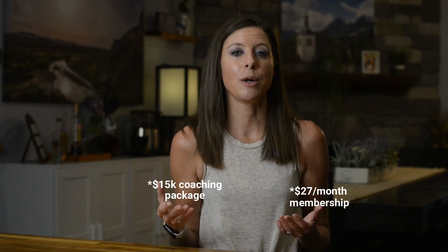If you want to generate consistent automated leads and sales for your business, I truly believe there is no better method than using a webinar funnel. A webinar funnel is where you create a free class on a topic your audience really cares about, packed with tons of value and a short sales pitch for your offer at the end. My mom and I have used webinars to sell programs ranging from a $27 a month membership all the way up to a $15,000 coaching package.